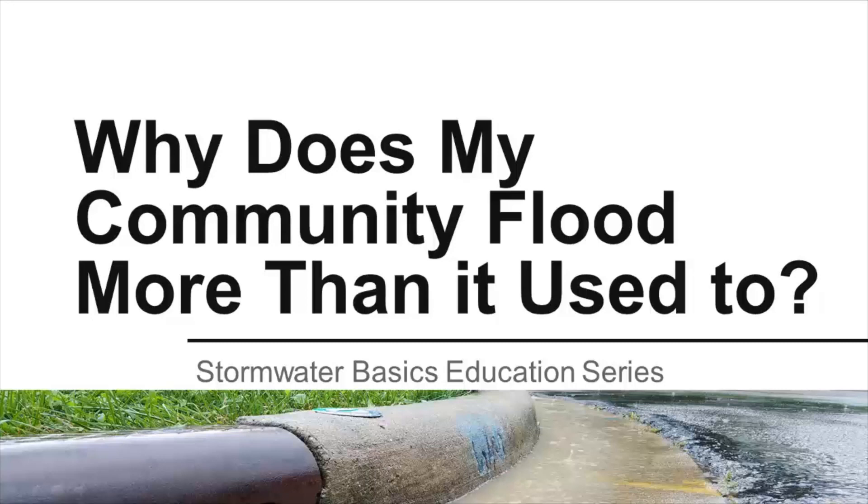Have you ever wondered why your community floods more now than it used to? This video will help you answer that question. This is just one of many questions you can find answers to as part of the Penn State Extension Stormwater Basics Education Series.